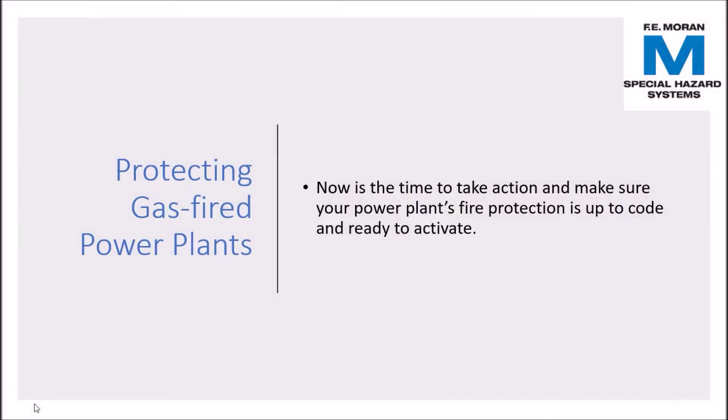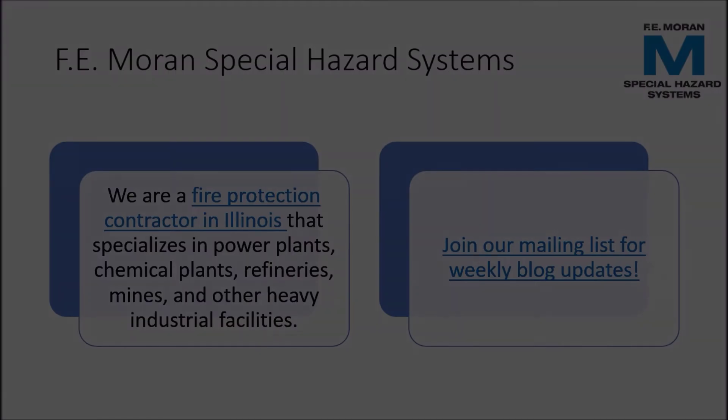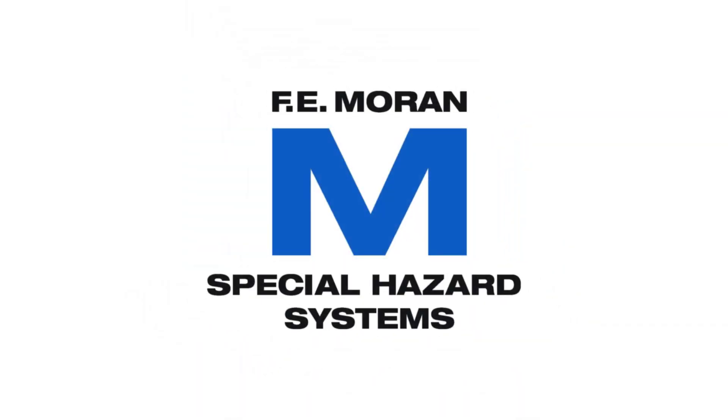Is your gas-fired power plant up to code with its fire protection systems? F.E. Moran Special Hazard Systems has been protecting gas-fired power plants since 1979. Our in-house design, project management, prefabrication, and installers make fire protection and ongoing inspections and maintenance easy. If you have any questions about whether your plant is adequately protected, please contact us at 847-849-8720. I'll see you in the next video.